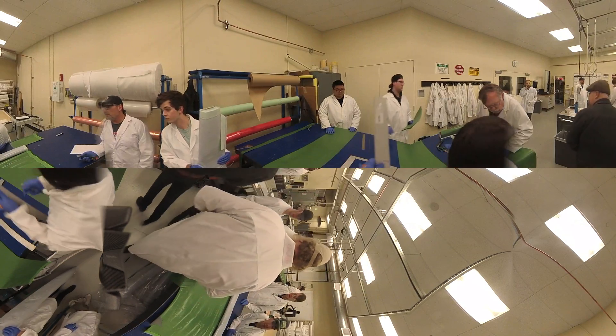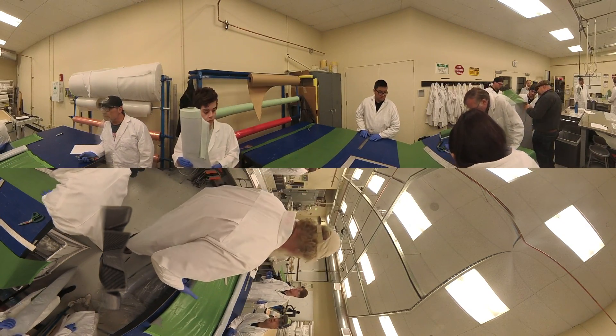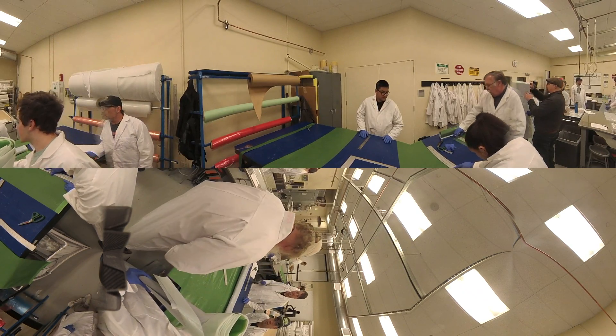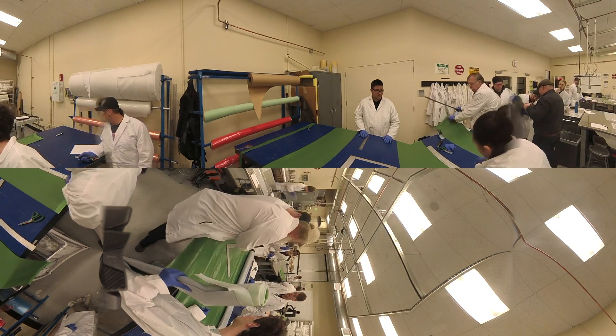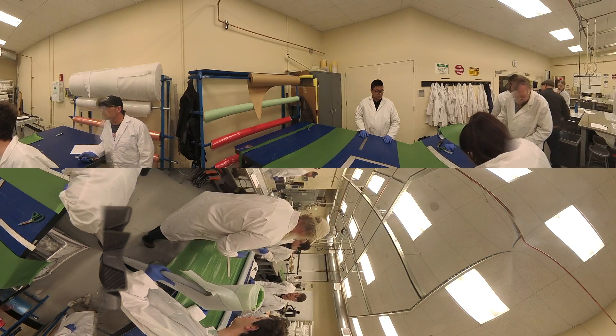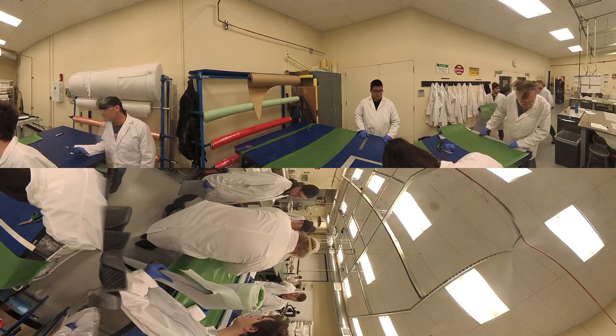The Composites program is a hands-on, in-depth overview of the processes involved in the development and production of composite products. Skills include tooling, fabrication, machining, assembly, quality assurance, repair, layup, vacuum bagging, and cure processing of wet laminating. The program is designed to prepare students to fabricate, assemble, and repair composite material on aircraft.